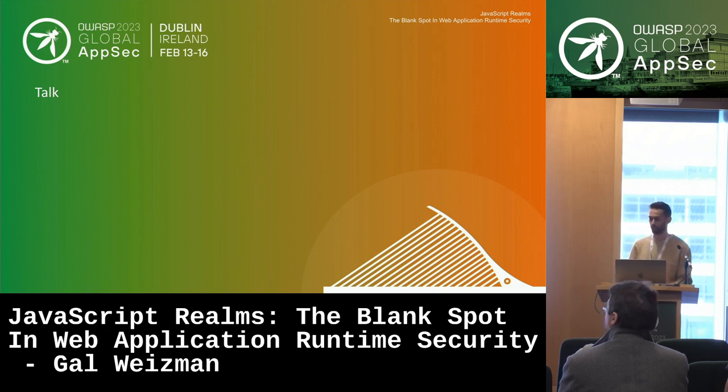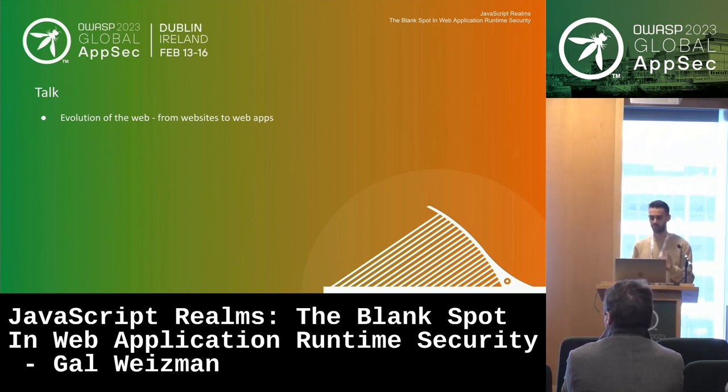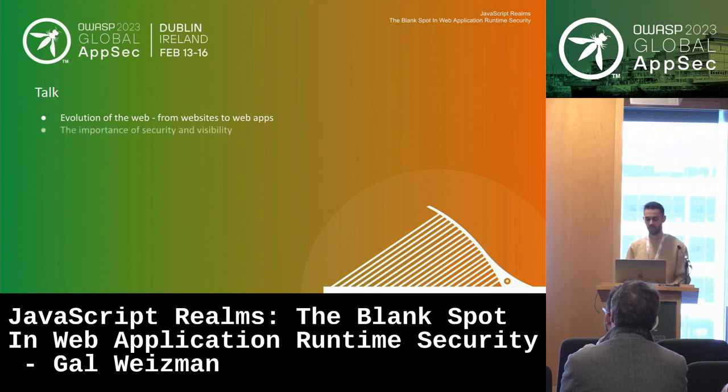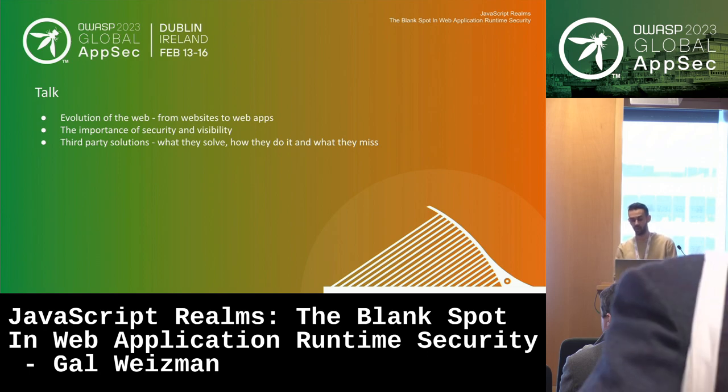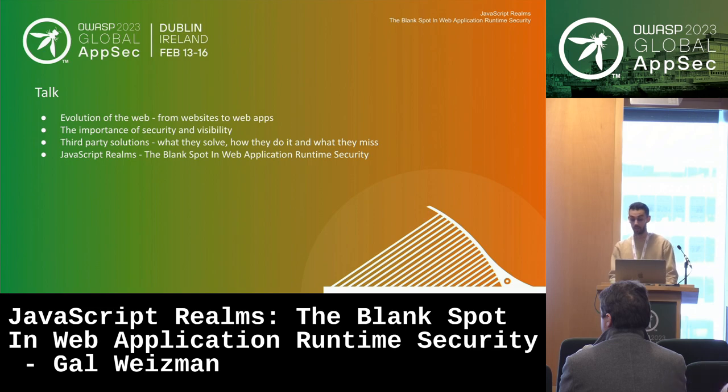I'd like to lay out the talk for you. I'm going to start by talking about the evolution of the web — how we transitioned from websites to web apps. We'll dive into the importance of security and visibility, then talk about how third-party solutions came into play, how they work, and what I think they all miss: JavaScript Realms. And eventually we'll talk about Snow.js, a project that's supposed to help solve that problem.